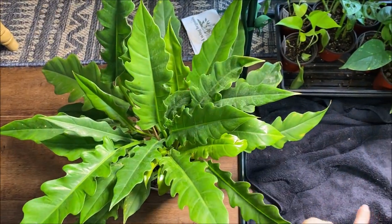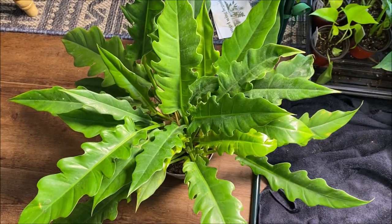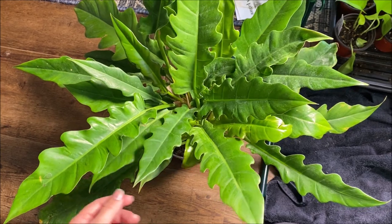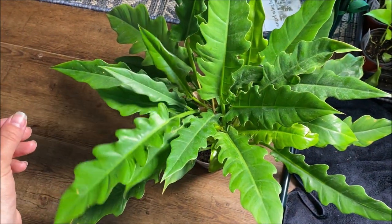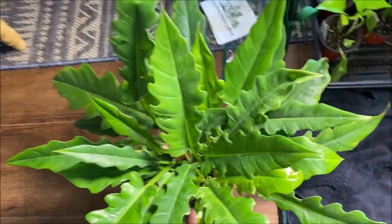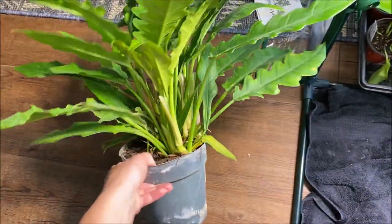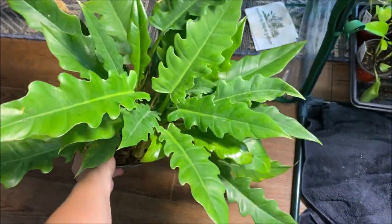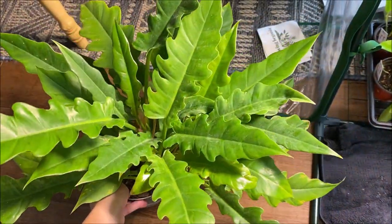This is a Philodendron Jungle Boogie — there are a few plants in here and I just loved the shape of these leaves. I thought it was really unique and I hadn't really seen it before. It's a pretty decent sized plant with a few in there, so I'm really excited to add this one to the collection.